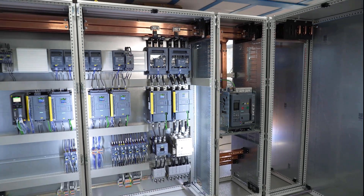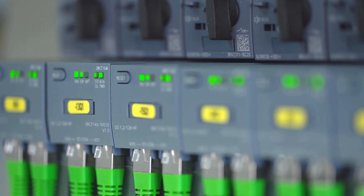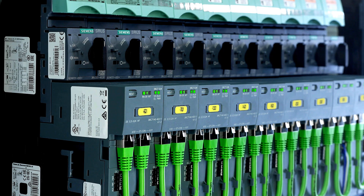We have also installed a large circuit breaker. Recently, we've started using Sirius III RC7. The Sirius III RC7 is an intelligent link module which transforms a classic circuit breaker contactor combination into an intelligent load feeder.